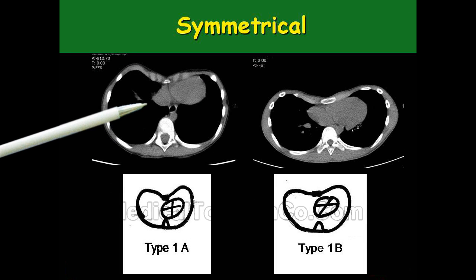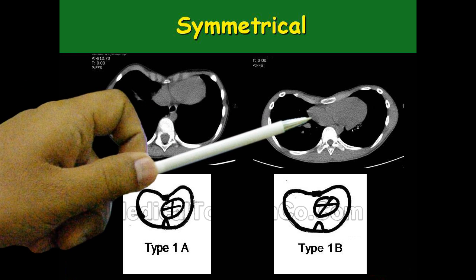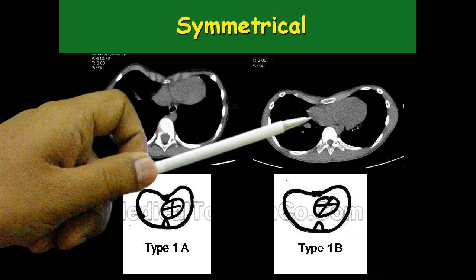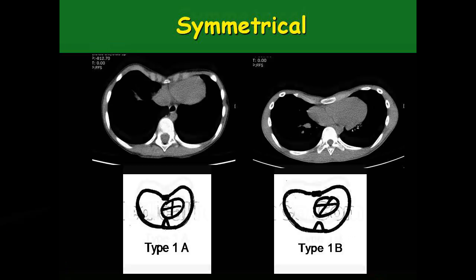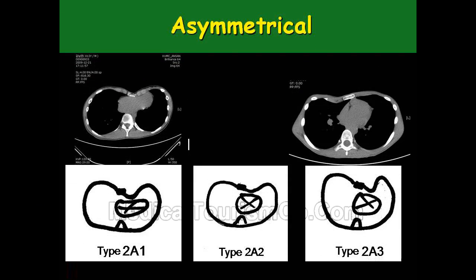These are CT images of such cases where you can see there is a depression. Because of the depression, the heart is pushed inward. You can see the space between the breastbone and the heart — there is hardly any space. It is like compressing or squeezing your heart, so there is definitely an impact on the physiology of the heart and lung systems.